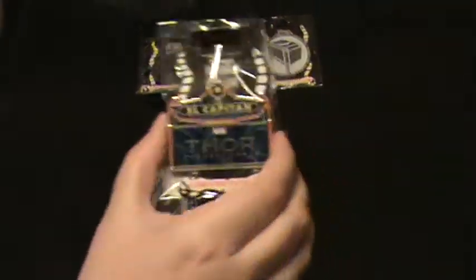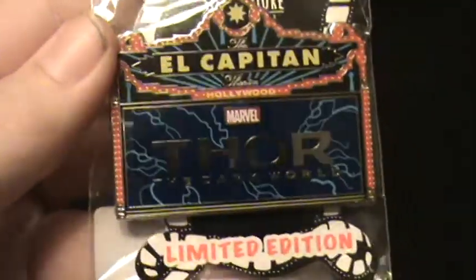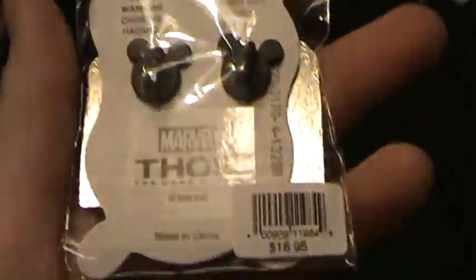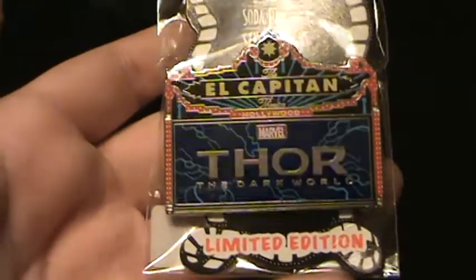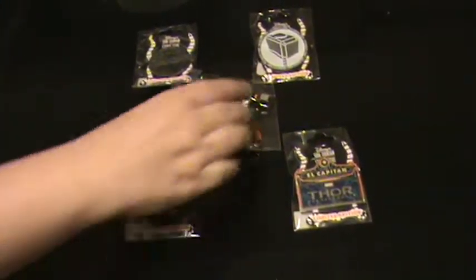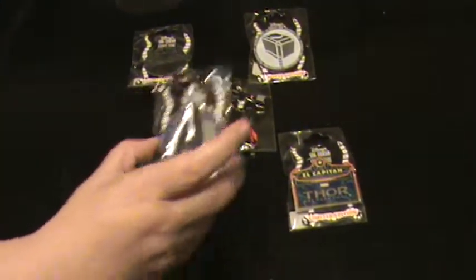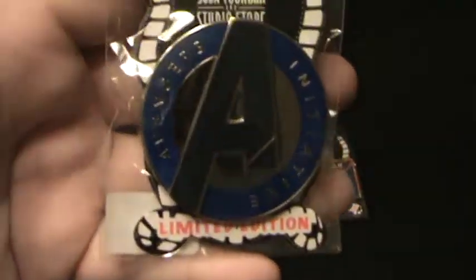These are the pins that were released. You have the Marquee, $16.95. Nice pin. It's kind of plain. It would have been cool if it had a big ol' hammer on the side, or Loki. This was the surprise pin. It was $16.95 also — the Avengers Initiative.